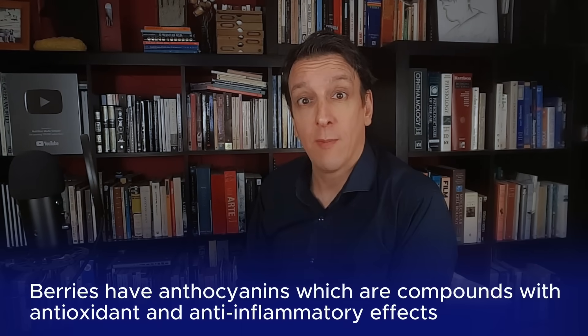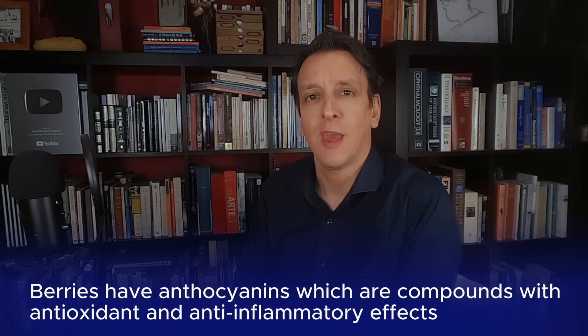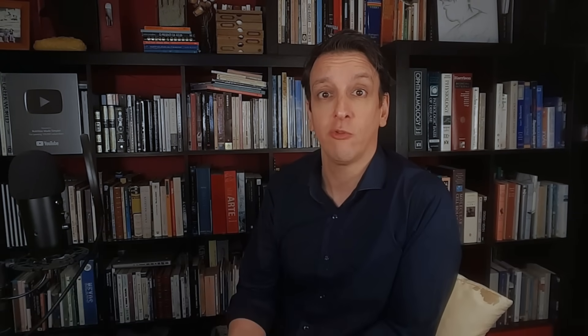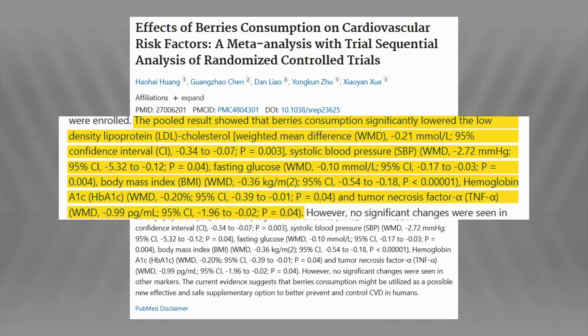Number two on our list are berries. Berries are jam-packed — pun intended — with anthocyanins, compounds with antioxidant and anti-inflammatory effects. Studies have found people who consume the most anthocyanins have a lower risk of developing heart disease or dying of cardiovascular causes. Berries are also very low GI, so they're good even for people with glucose issues. A meta-analysis of randomized trials found that berries lowered fasting glucose, hemoglobin A1c, blood pressure, and inflammatory markers like TNF-alpha.